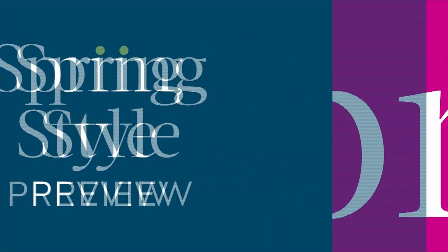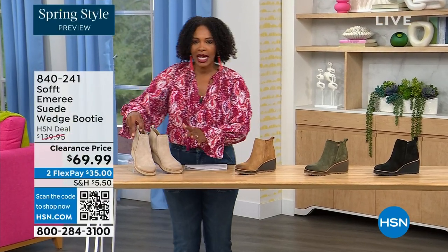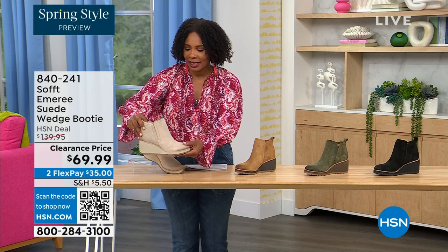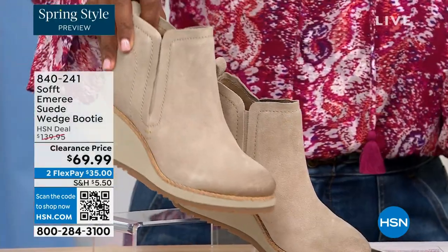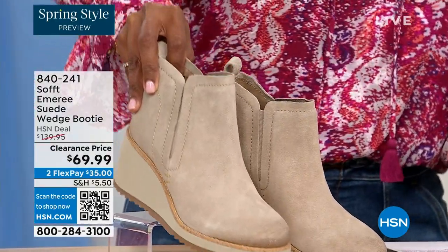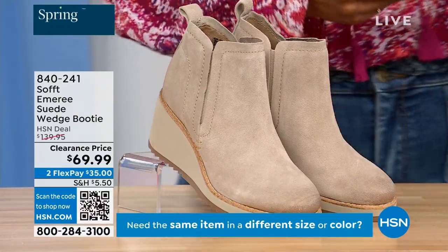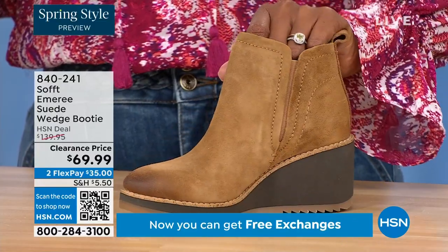We're going to start off with another wedge, but this is a beautiful bootie — it's suede, it's stretch, and it's amazing. This color is called Baywater, the lightest option we have. We also have it in saddle — look at that distressing at the toe.